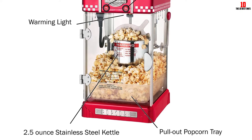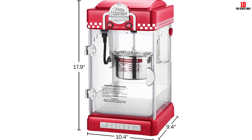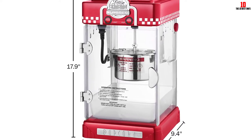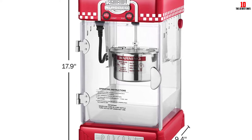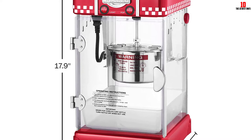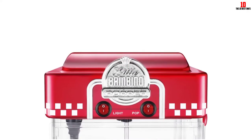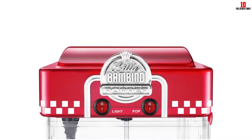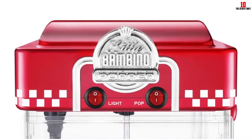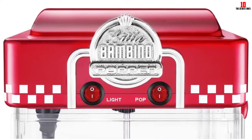Inside this popcorn maker you get an integrated kettle as well as a stirring system to discourage the popcorn from burning — a common issue with poor quality popcorn makers. You get a pair of popping kettle hangers, a measuring spoon, a cup, and a removable popcorn tray. There is also a warming light to keep your popcorn at its best. This old-school popcorn maker is also pretty keenly priced, so what are you waiting for?